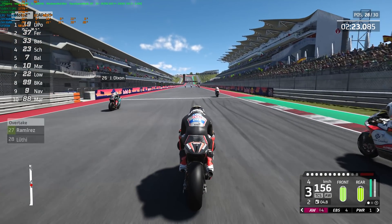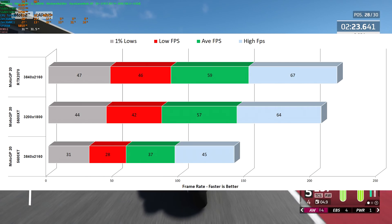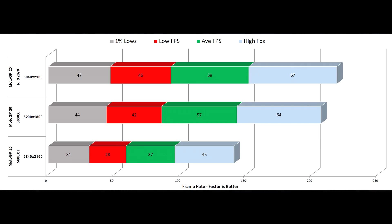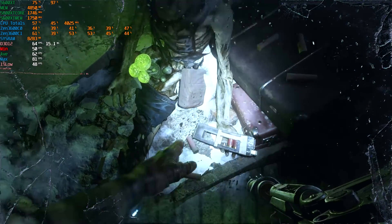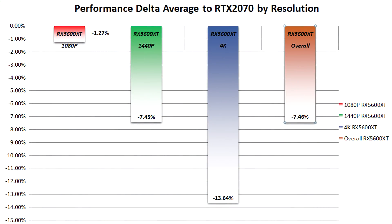Just by dropping the resolution down to 3200x1800, performance is pretty much identical to the RTX 2070 at 4K and you would struggle to see the difference. That pretty much sums up the entire test and just how good this is as a 4K card — but as a 1440p card it is exceptional. That's borne out by the summary across all tested games: it is only a 1.2% deficit at 1080p, rising to 7.4% at 1440p, and the biggest gap of 13.6% against the RTX 2070 at 4K.